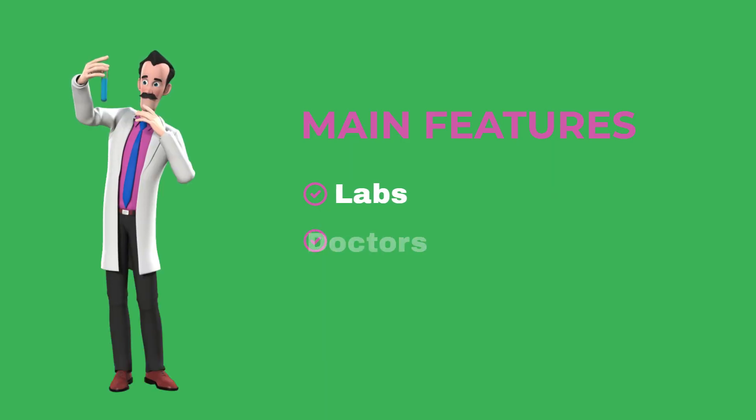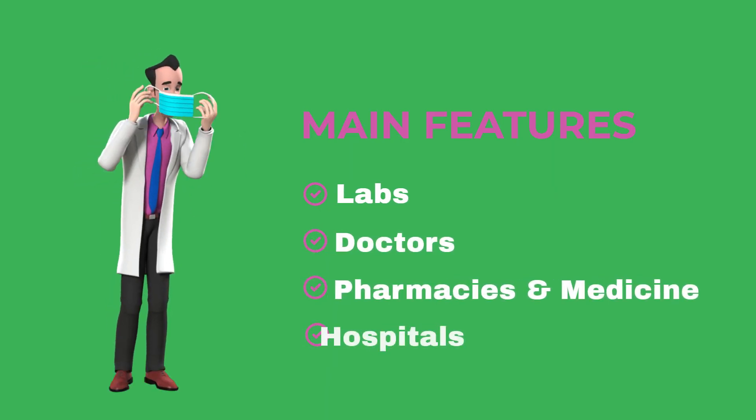The main features are labs, doctors, pharmacies and medicine, hospitals, library and news.